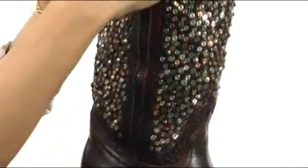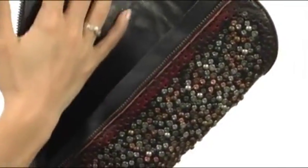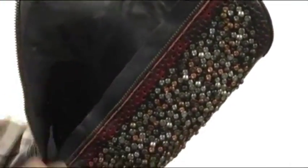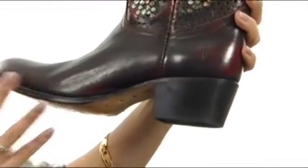as well as this great side zip closure so you can easily slip these on and take these off. It has a smooth leather lining that feels great to the touch, as well as a cushioned leather insole that's going to provide you with plenty of security and comfort.